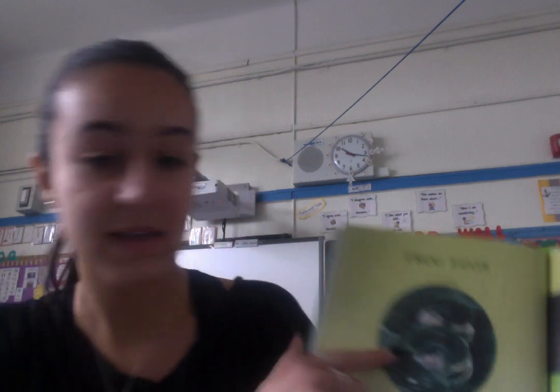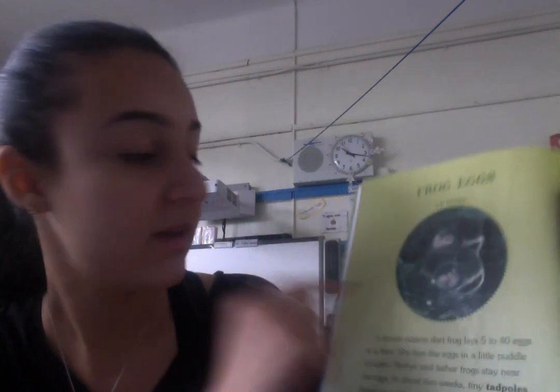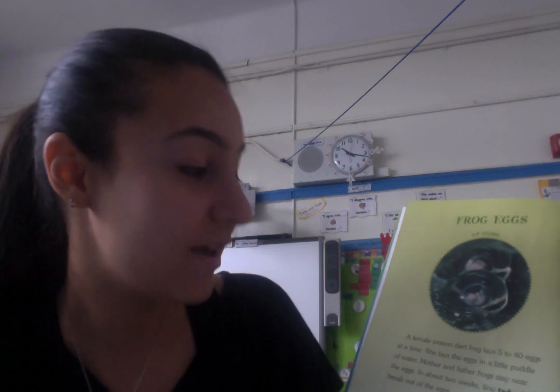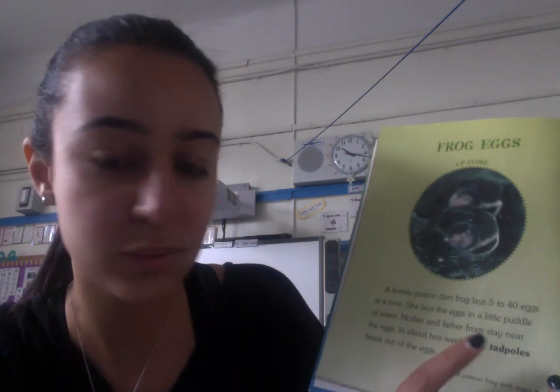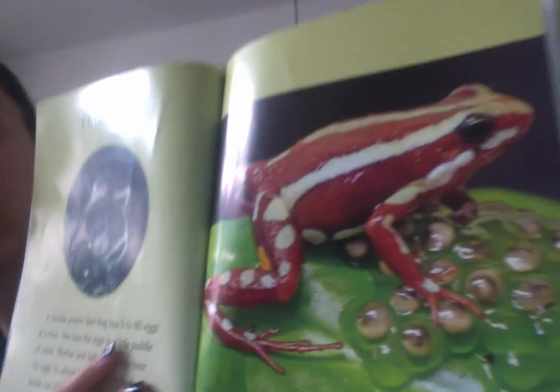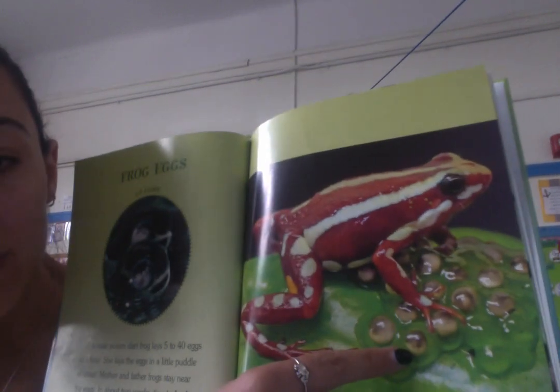Frog eggs. This is a frog egg up close. It says: a female poison dart frog lays five to 40 eggs at a time. She lays the eggs in a little puddle of water. A mother and father frog stays near the eggs. In about two weeks, tiny tadpoles — tadpoles is a bold word — break out of the eggs. The caption on the bottom says: a fan small poison frog with eggs. So the picture shows a parent frog with the eggs.